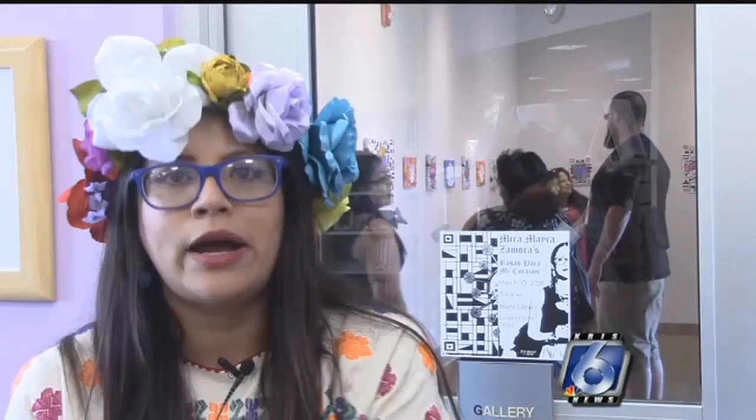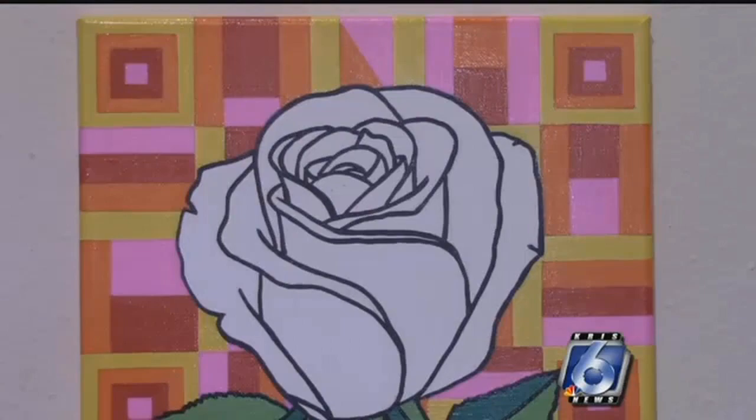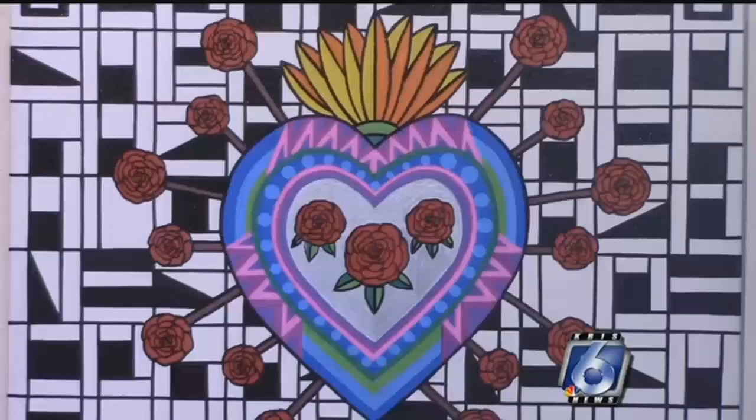And she often paints the roses with the color white. I also do it because of my love for Selena, which is — I represent the white rose. So in a way, she's here with me, too.